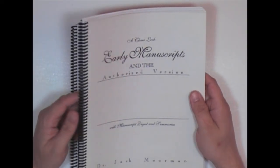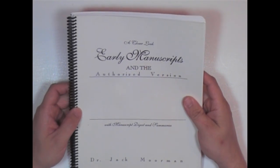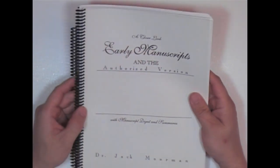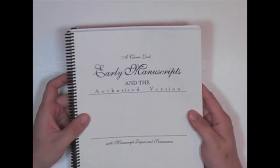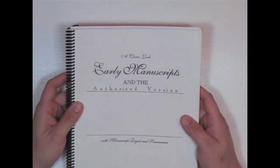Here I have one of my oldest books in my collection. I bought this thing shortly after hearing about the Bible version issue. This thing's probably about 8 or 9 years old. I've had this and just haven't had the time to really put it up yet. This is by Dr. Jack Moorman, and basically it's a closer look at the early manuscripts in the authorized version.